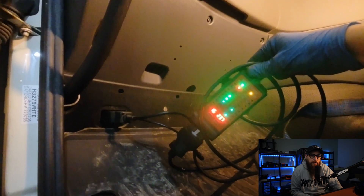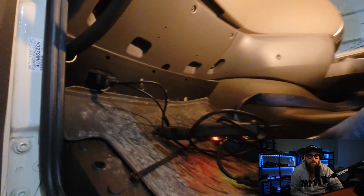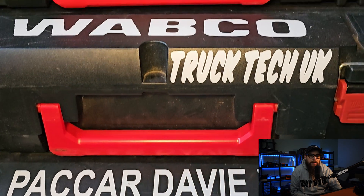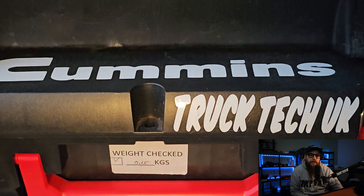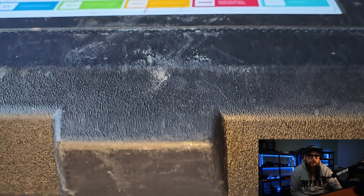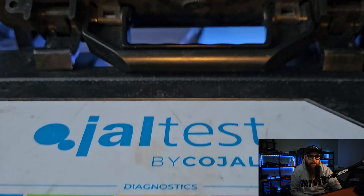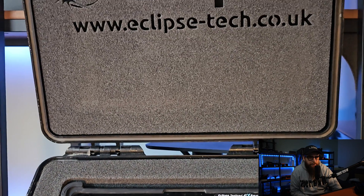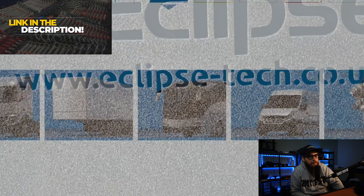No point doing any checks till we get our VCI plugged into this OBD socket on the passenger side. With all our powers and grounds correct, we're going to need some top-of-the-line diagnostics. One particular brand comes out on top every time and that's Jaltest from Eclipse Diagnostics, which you can own from as little as £65 a week. Links in the description if you want one.